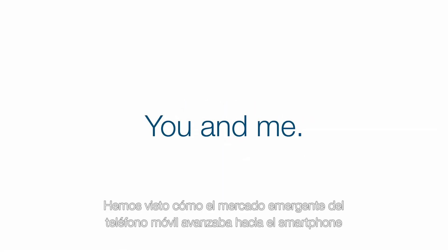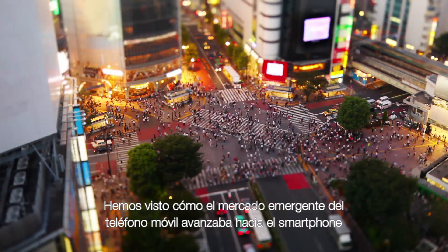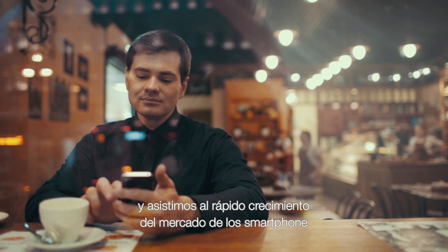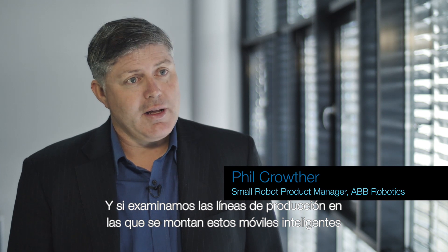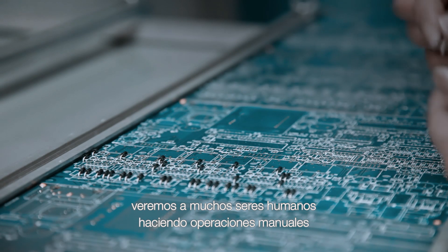We saw the emerging market of a cell phone moving into a smartphone. We were seeing that people were acquiring more functionality out of their phone, so we started to see the smartphone market emerging, and rather rapidly. Because if we look at the production lines that are presently assembling these, we find a lot of humans manually assembling.